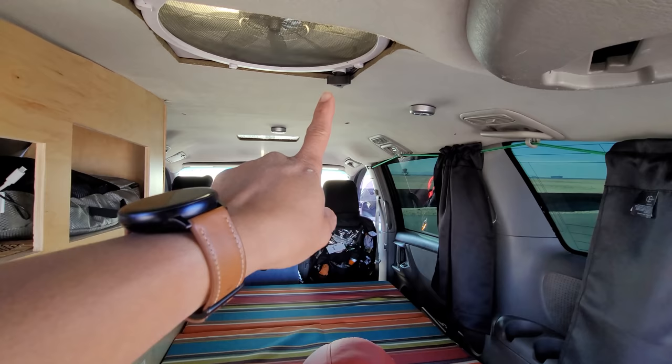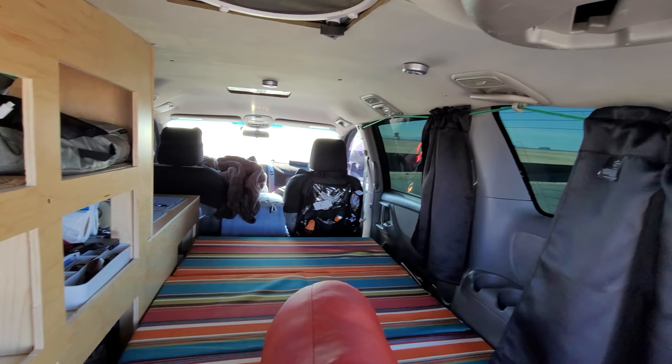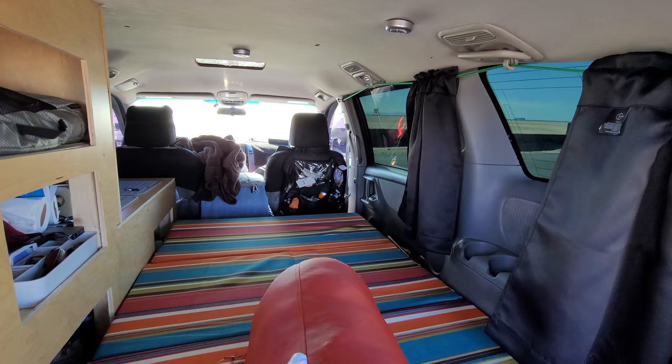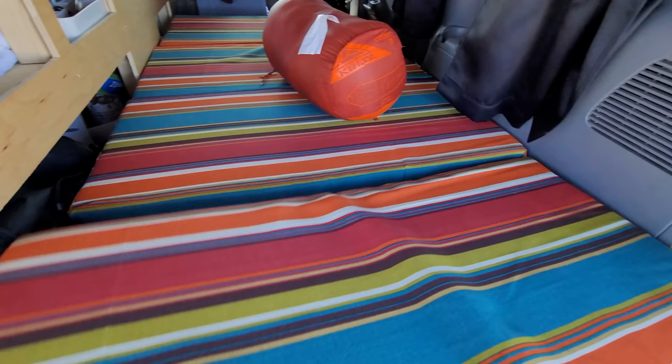The Max Air fan is right above me. On those hot days I turn it on, crack a window, and it really creates a nice flow of wind through here. With the tinted windows it really helps cut down the heat. I haven't had an issue in like 85 degrees so far — wait until summer comes around and we'll check back.